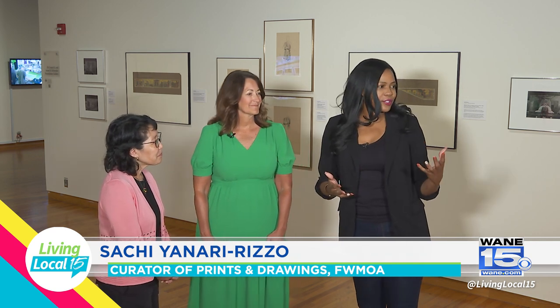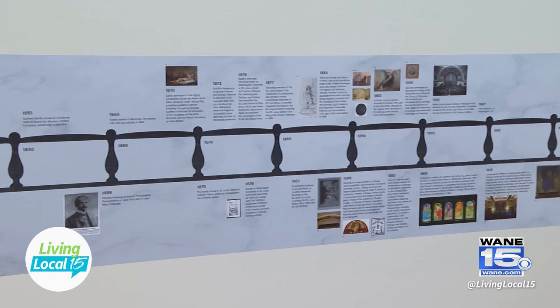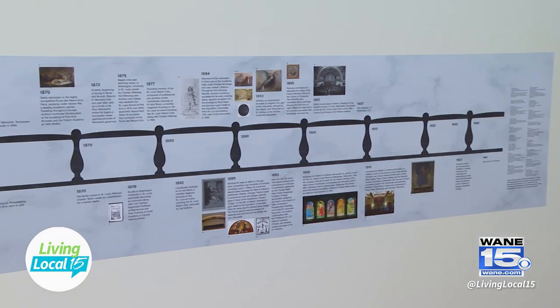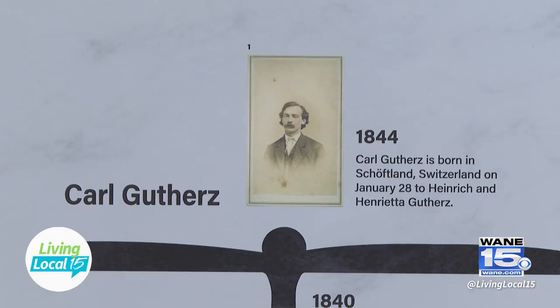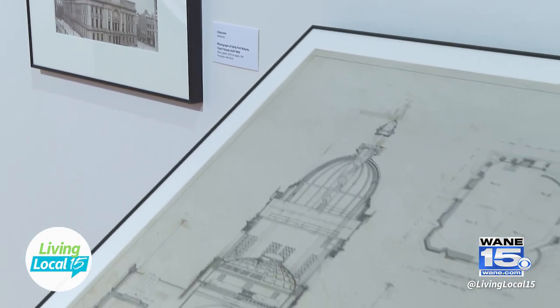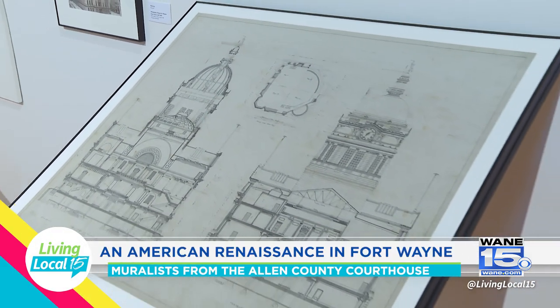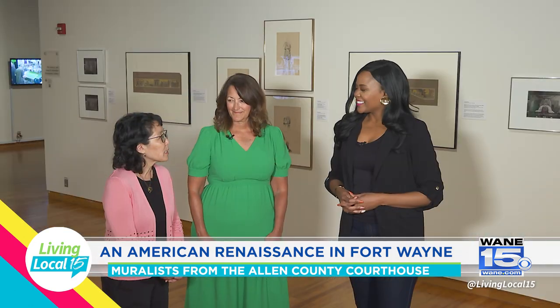There are two artists in particular featured throughout this exhibit, and there's a timeline that takes you on this journey. The timeline starts with Carl Gutherst because he's the older artist. He and Charles Holloway did overlap — they were both in St. Louis but spanned different careers. Gutherst was more of an easel painter, and Holloway was more of the muralist and stained glass artist. They came together in Fort Wayne, and the timeline highlights key moments where they received fame for their work.